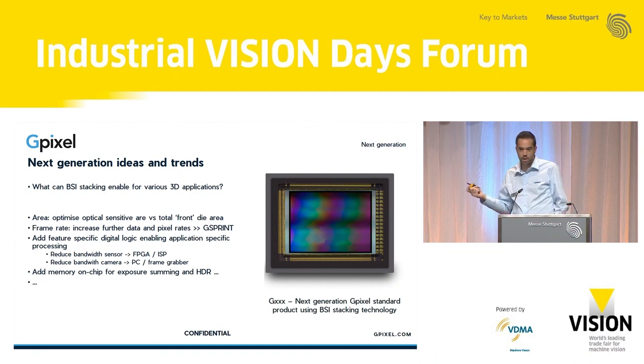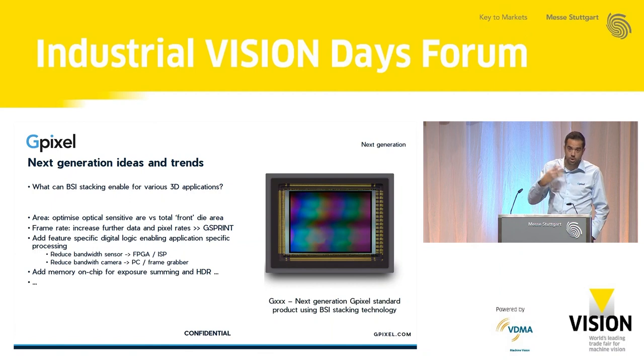You can also add further features like on-chip memory — storing images, summing images, subtracting images, and many additional capabilities. We have next-generation products in development using this stacking technology that haven't yet been publicly announced.